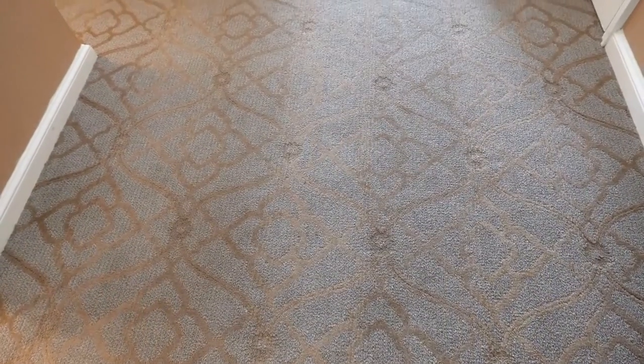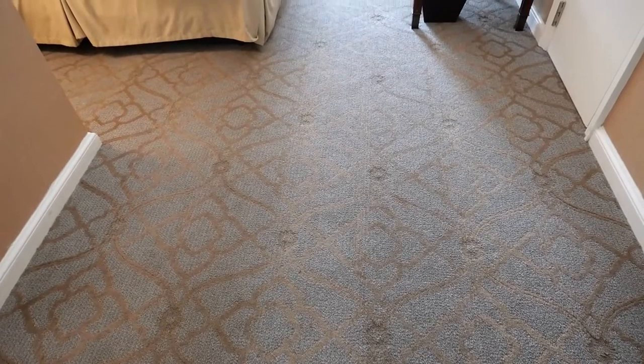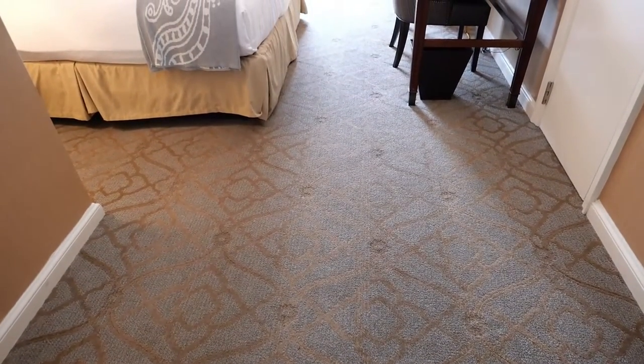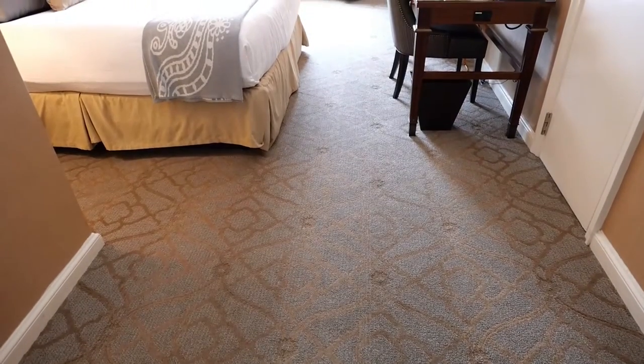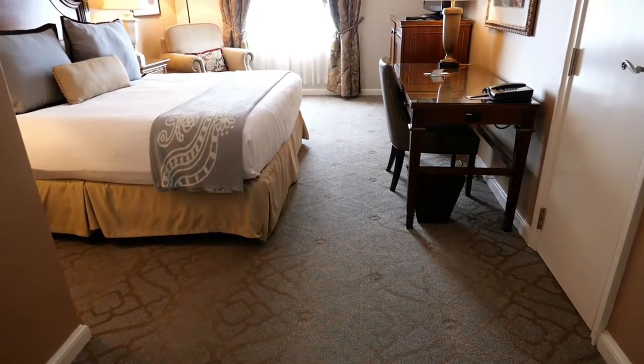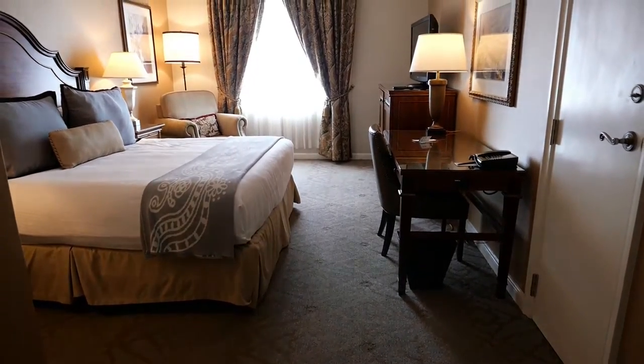Hello everyone, Marsh W13 here with another hotel review. This week we are in New Orleans, in the heart of the historic French Quarter, at a hotel called the Omni Royal Orleans. We've booked a premier king room on the sixth floor — room 652 to be exact. Let's check it out.